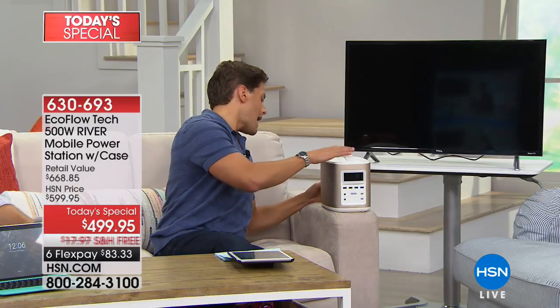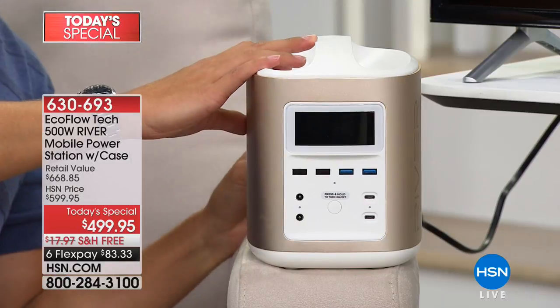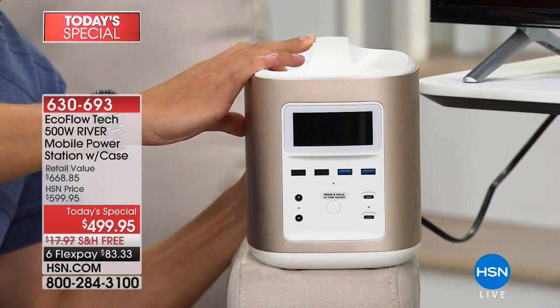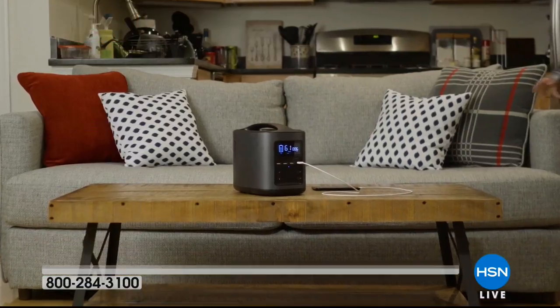How about plugging in your TV? A lot of times when the power goes, the cable is still working. How about plugging in the cable box, plugging in your TV, turning on your EcoFlow, and now being able to keep the kids entertained, get weather information, traffic information — with just a couple of button presses you can actually power a television, actually power a mini fridge, actually power the things that help you survive and thrive when a storm is happening.